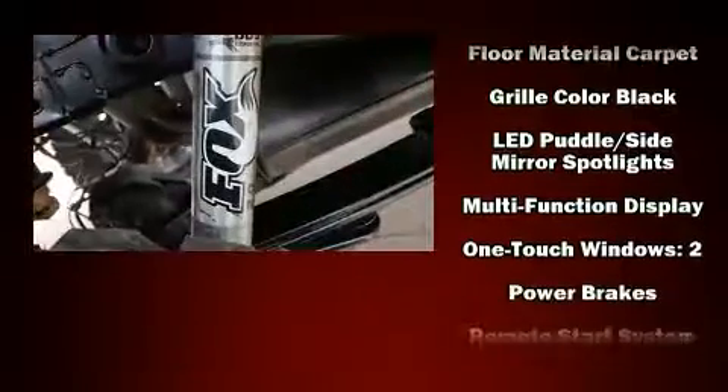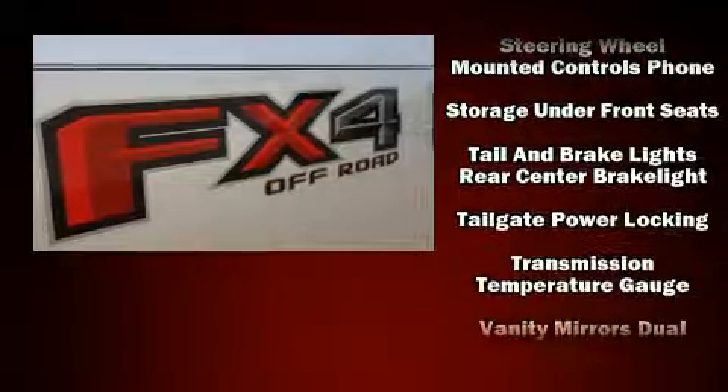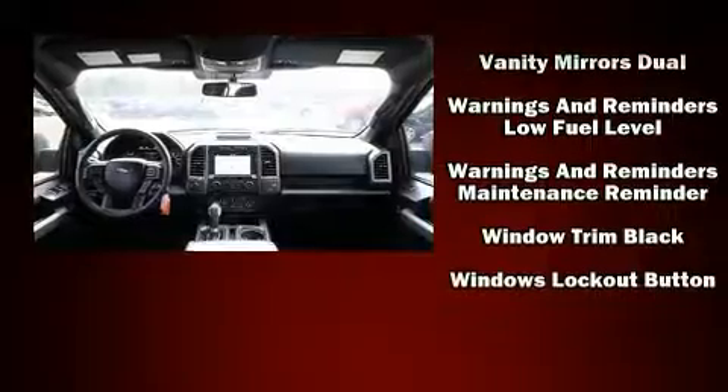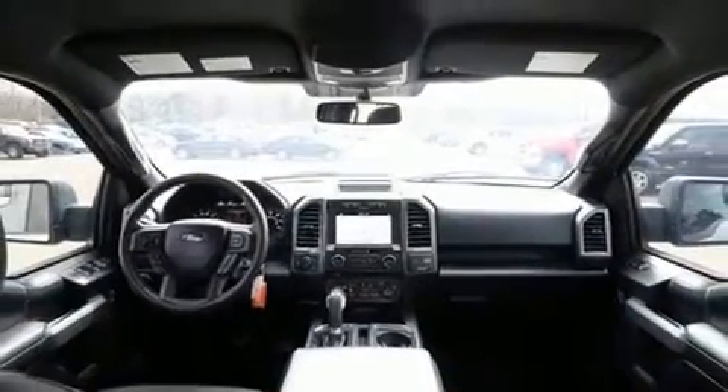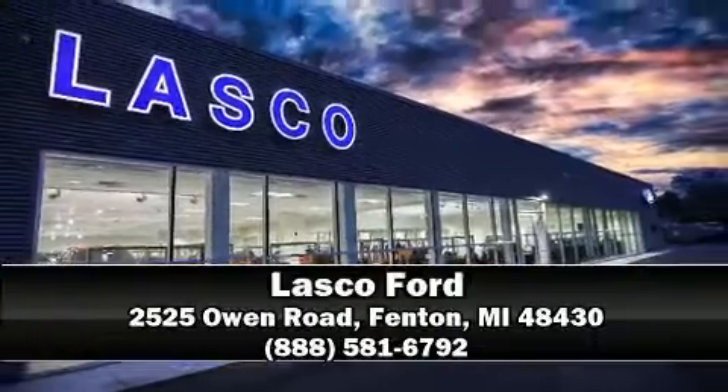Supplementing mechanical systems, you'll maintain precise command of the roadway. This vehicle has achieved certified pre-owned status by passing Ford's rigorous certification process. Our sales staff will help you find the vehicle you've been searching for — come on in and take a test drive.